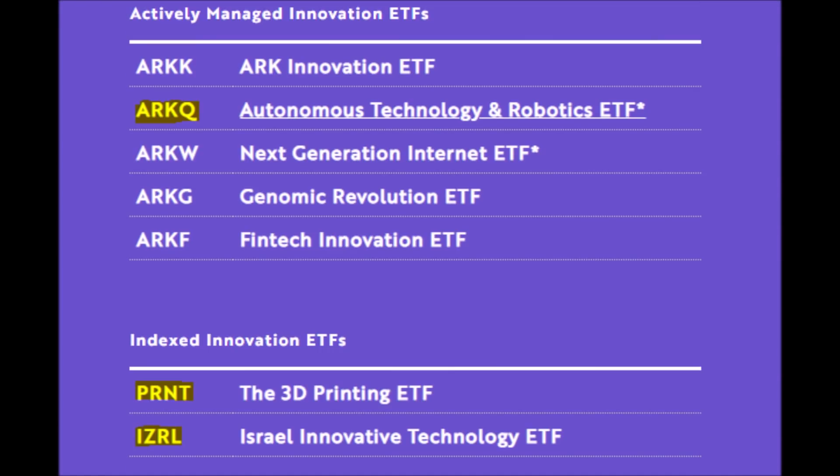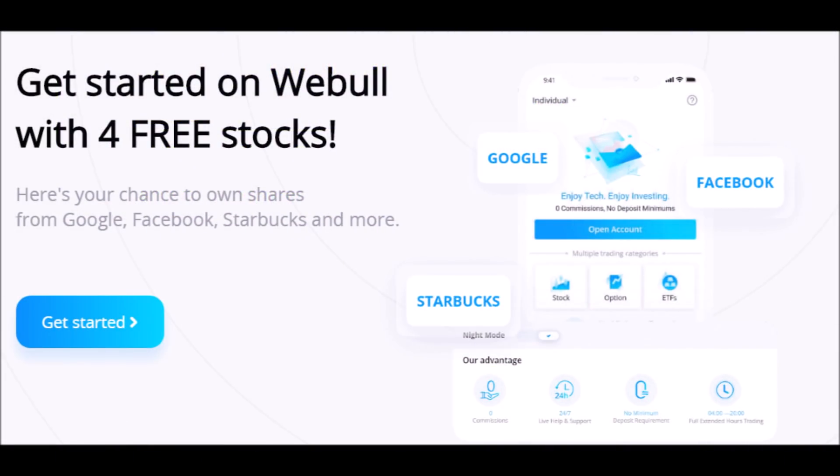Like this video right now if you own Nano Dimension stock, comment down below your thoughts on NNDM stock, subscribe for more stock news, and let's make you some free money with Webull. Webull is a brokerage where you can buy and sell stocks, options, and cryptocurrencies easily.